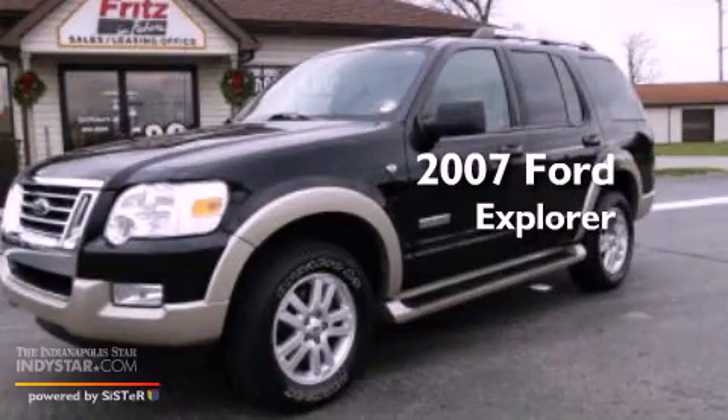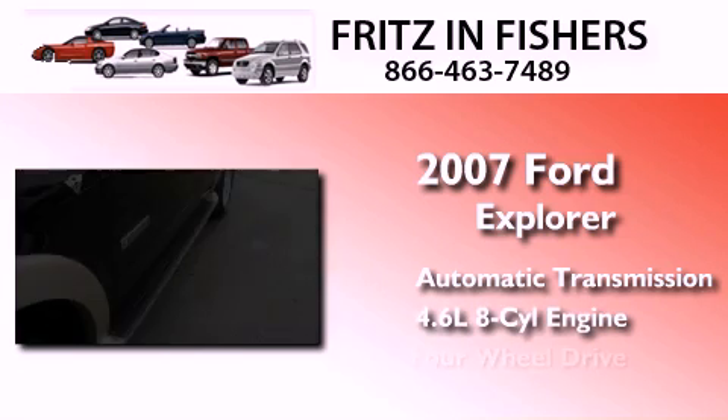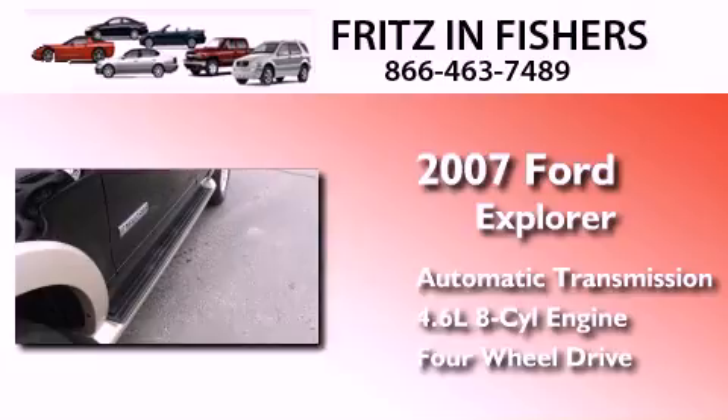This is a 2007 Ford Explorer. This SUV has an automatic transmission, a 4.6-liter V8, and the added capability of four-wheel drive.